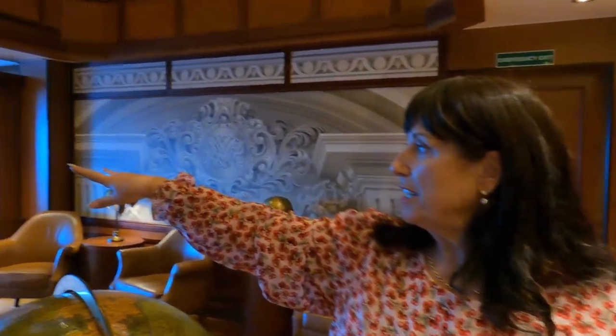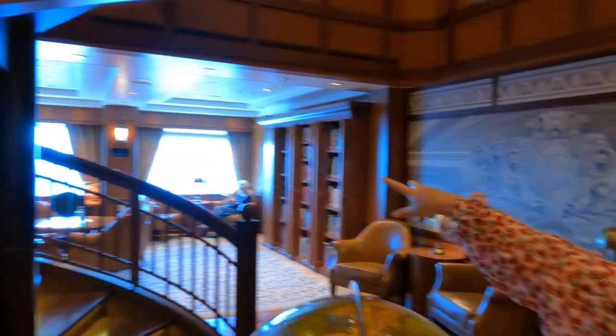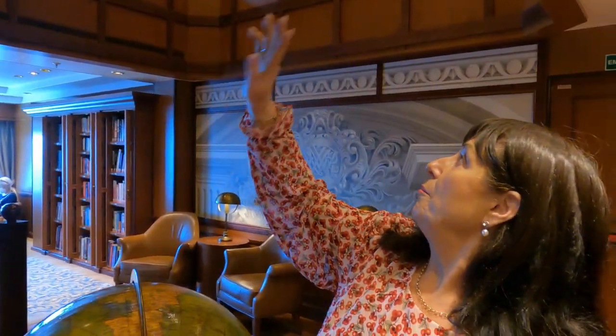Beautiful views on this side, lots of nice natural light to read by, and more seating upstairs. It's beautiful — there are a few people in here so let's leave them to some peace.